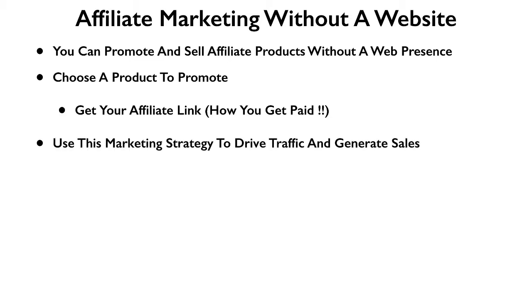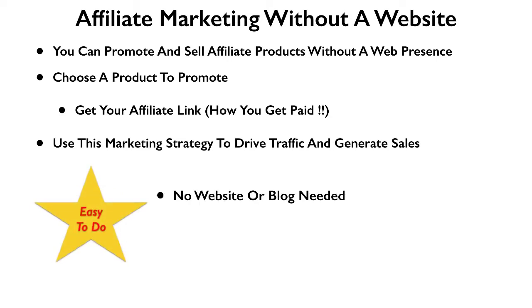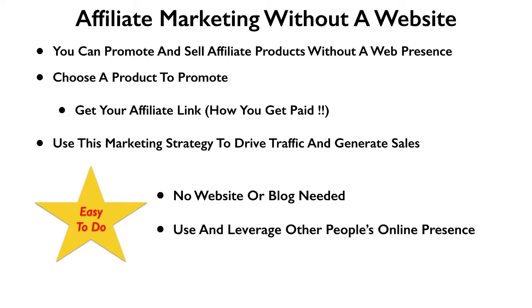I'm going to explain this marketing strategy of how you can drive traffic and sales to your product link even though you don't have a web presence. This is super simple to do — you don't need a website or a blog. The key here is to use other people's online presence. They have a website, a blog, or something of that nature, and I'm going to show you how you can leverage their internet presence to sell your products.